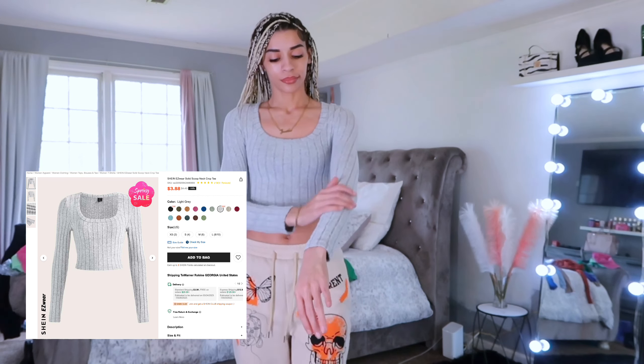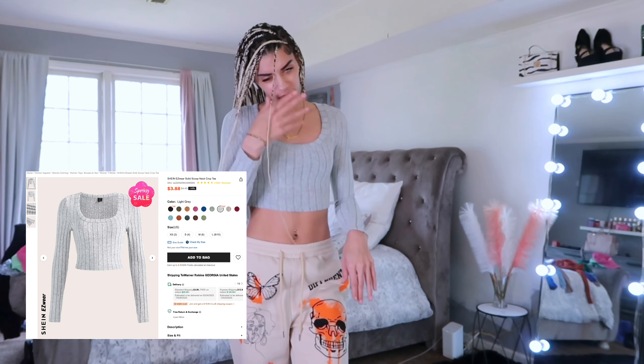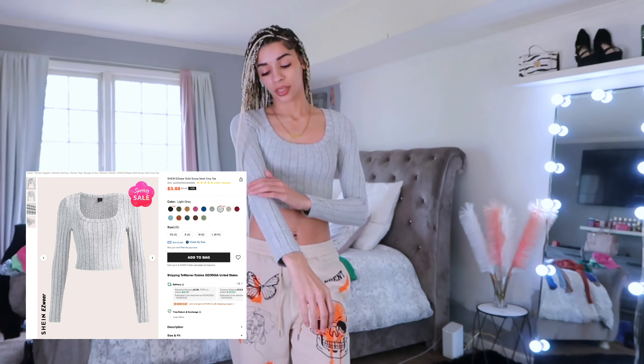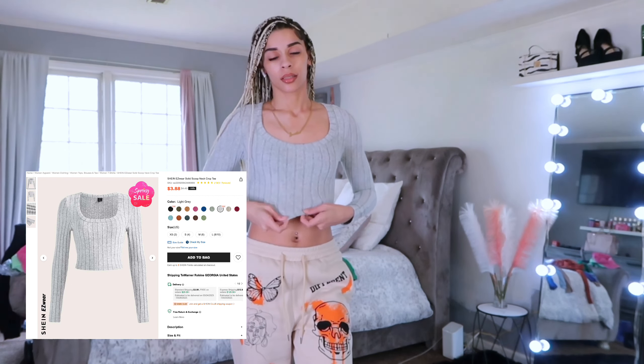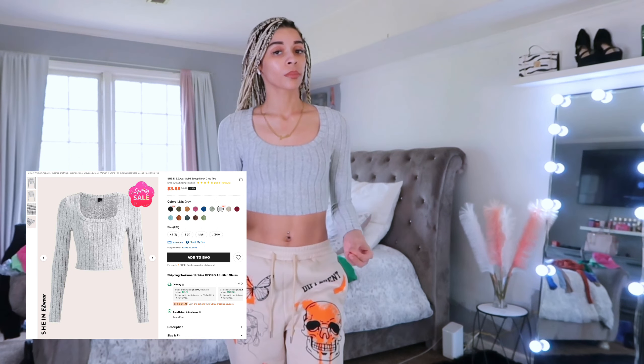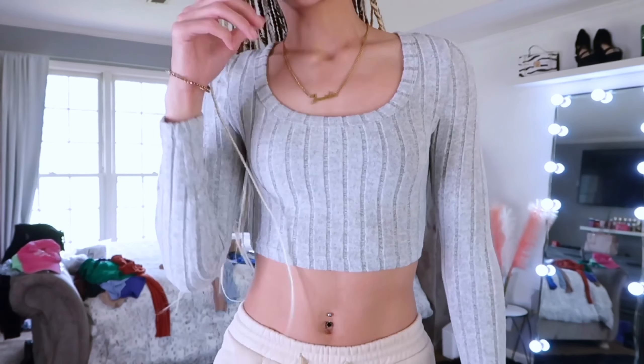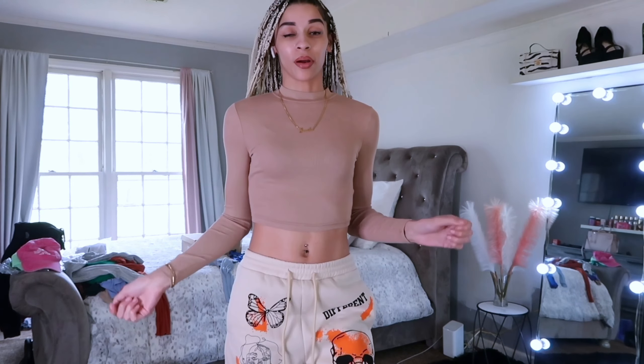Now we have this cute little one — it's like a sweater type material, similar to the other shirt, but this one is soft. It's pretty thin so you can kind of wear it when it's cold or warm. I wouldn't recommend wearing it when it's hot though. It's got a softer texture but it's really cute.